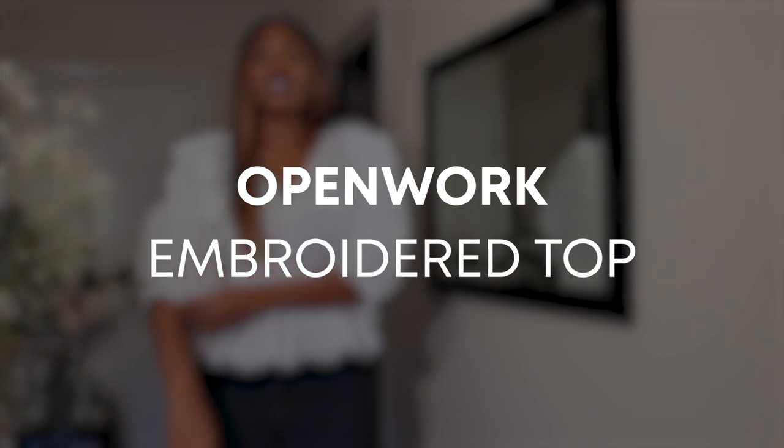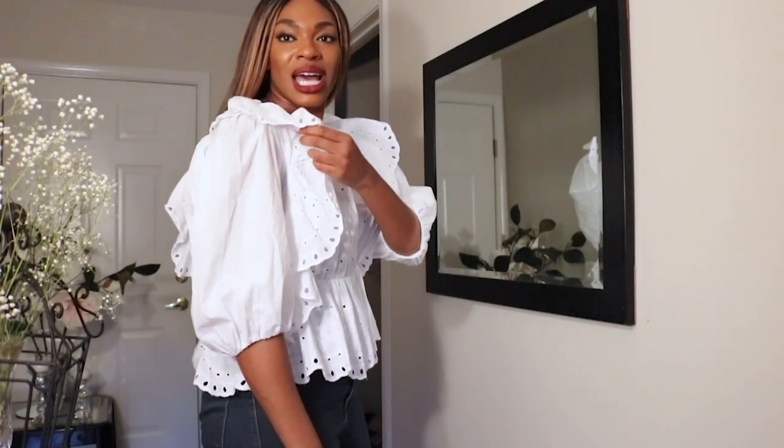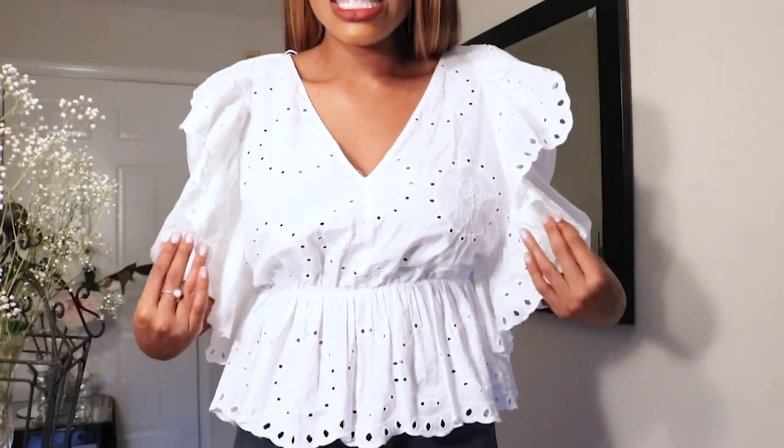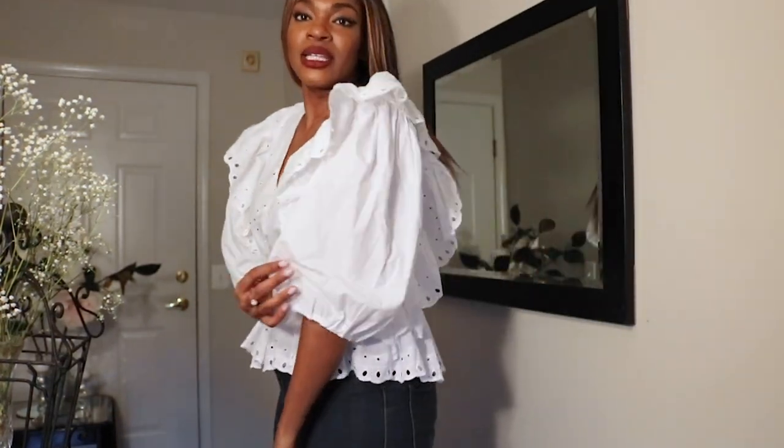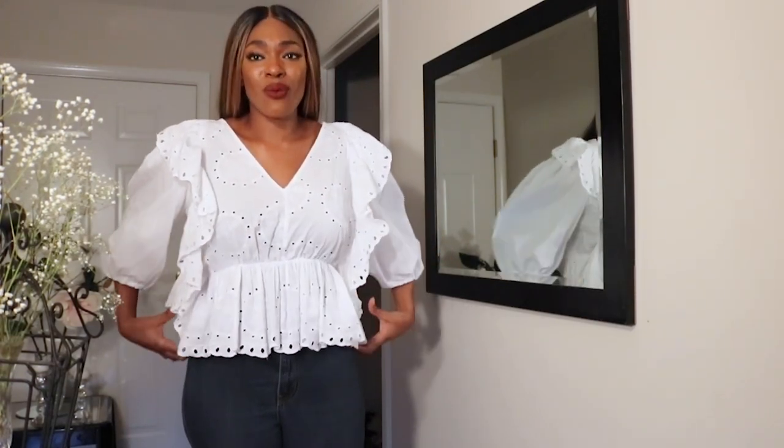I absolutely love this top. It's so cute — it's an open embroidered top and the sleeves come all the way down to the elbows. I'm loving this eyelet detailing. This is like an ivory white top and it's beautiful. It cinches the waist right here and comes out — it's very, very flattering. This one was actually on sale; I think it was originally $40 and I got it for $20, and they're still available on the website so make sure to check it out. You can dress it up, you can dress it down, and it's so breathable and airy. You can wear this outside in the sun and won't have to worry about sweating. This is so lightweight, especially for the summertime.